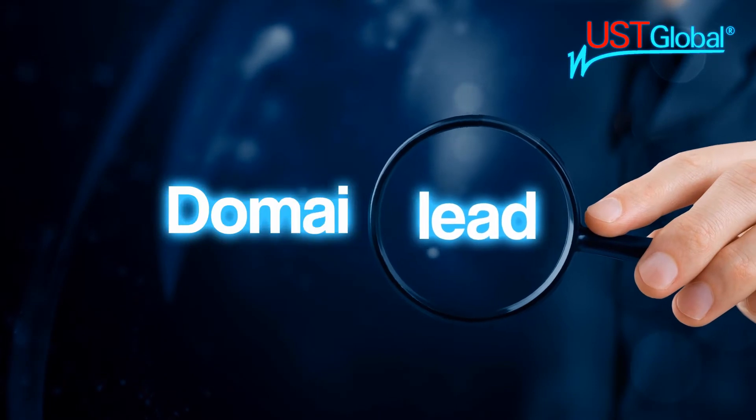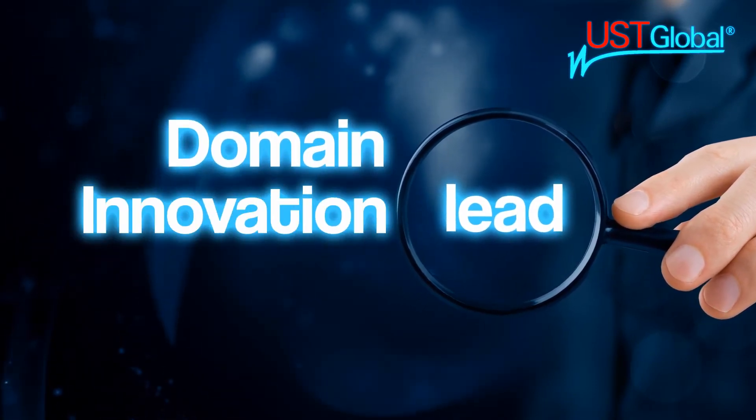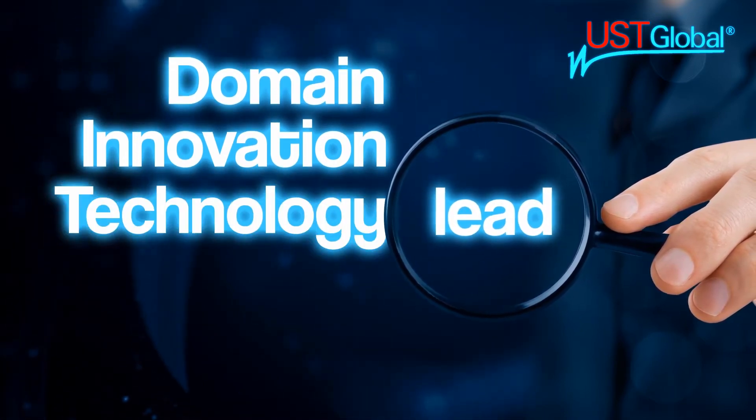Once the organization engages UST Global, our dedicated team of three will help the company to define the internal problems from multiple angles, especially from a customer point of view.